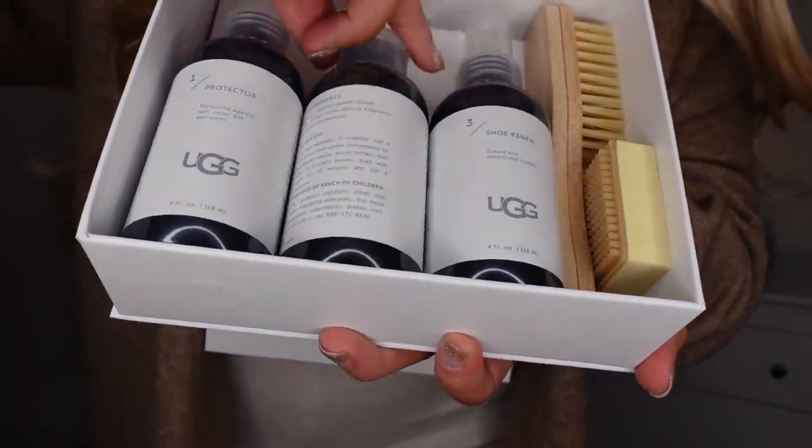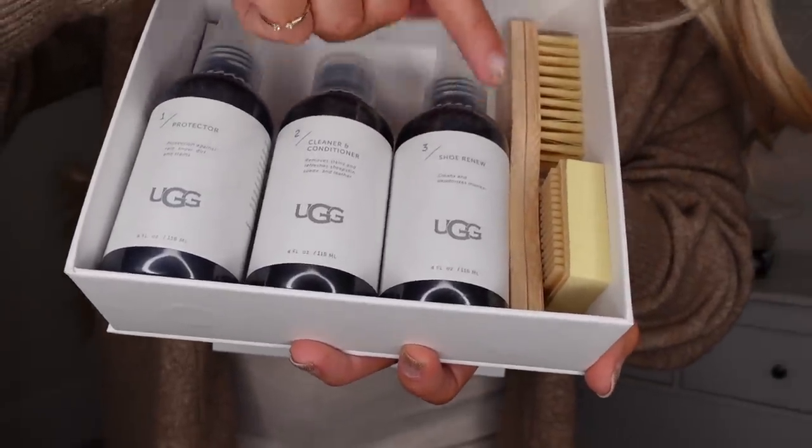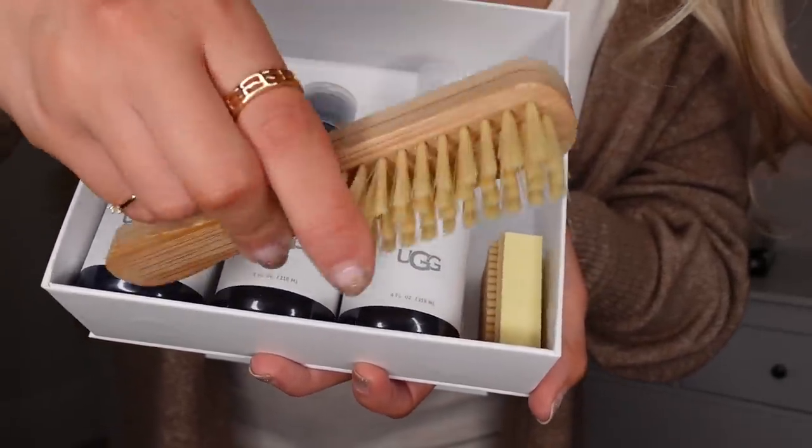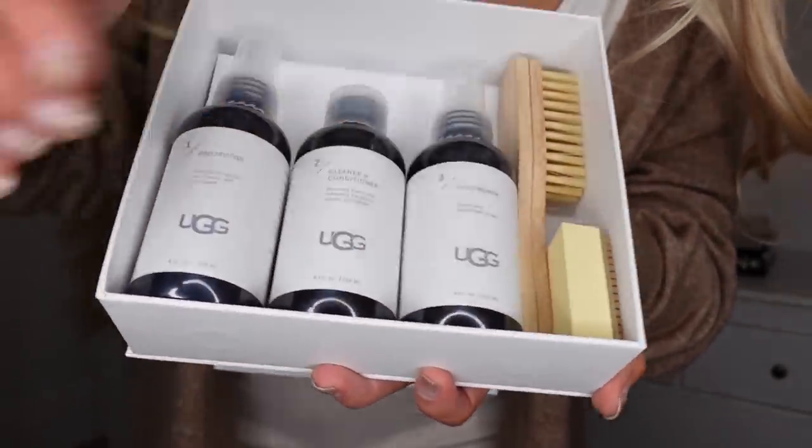I also picked up this for my shoes. I've got a pair of Dewberry boots and a pair of Ugg boots, neither of which I've treated yet. So I wanted a kit to get them treated and looked after. From Ugg they sell this sheepskin and suede care kit, which is good for both my boots. It comes with a protector spray, a cleaner and conditioner, and a Shoe Renew to clean and deodorise any marks. It also comes with a little brush — really handy for brushing off dirt from my Dewberrys — and a little sponge. It was £25 for the set and would also make a good gift idea.